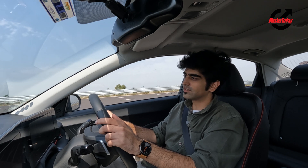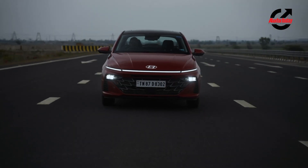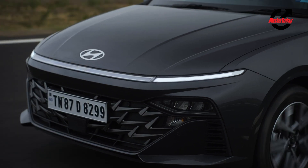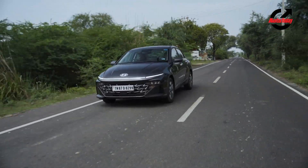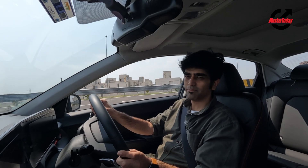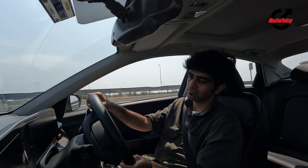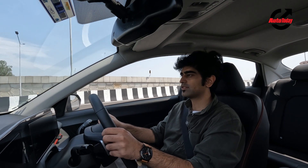In terms of features, the car is properly loaded. However, there are a few things that could have been better: the electrically adjustable driver's seat only offers electric recline, while seat height adjust is manual. The 1.5 naturally aspirated Verna gets the ADAS package only in the automatic variant and misses out on adaptive cruise control, which is restricted to the 7-speed DCT turbo variant. Lack of wireless Android Auto and Apple CarPlay is another miss, especially for a car at this price — something that should have been addressed, and hopefully may come at a later stage.